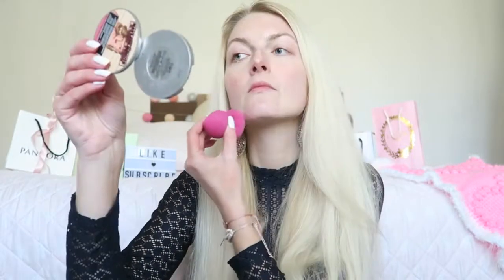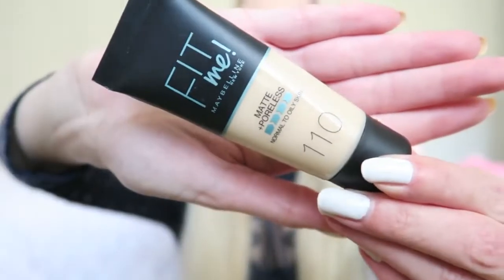Now it's time for my foundation. I'm using the Maybelline Fit Me Foundation in the color 110, and I'm blending this out with my beauty blender.